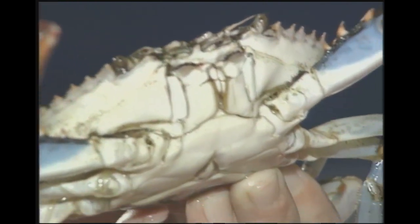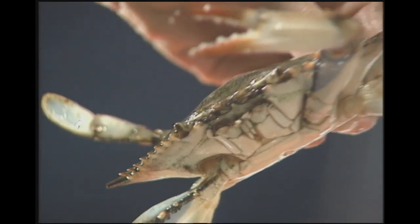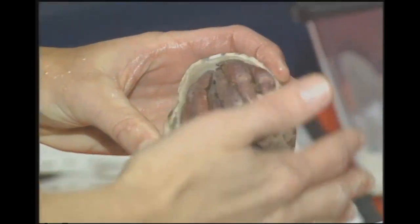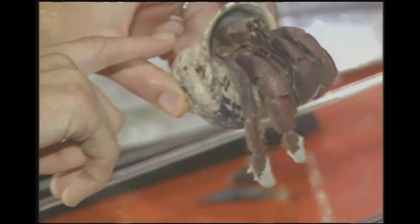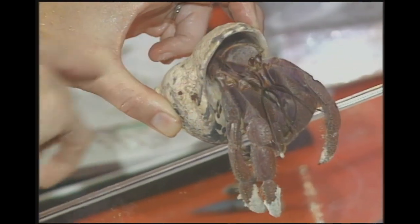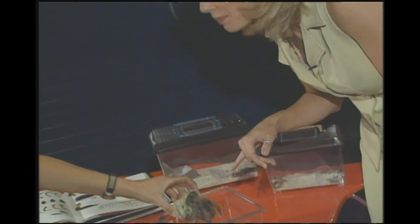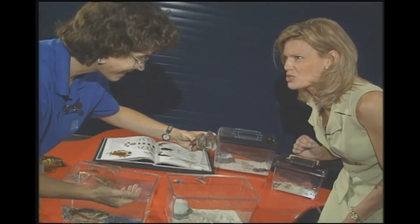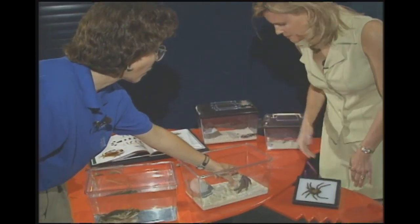Not all crabs are as crabby as the blue crab. The hermit crab, when I pick it up, is not making any effort to pinch me — not like that one. The hermit crab doesn't have a shell of its own and relies on this little mollusk shell more for protection than its claw. It can pinch, and this one has pinched me when I wasn't paying attention. But they'll pull back into the shell for protection rather than being as aggressive with their claws as the blue crab.